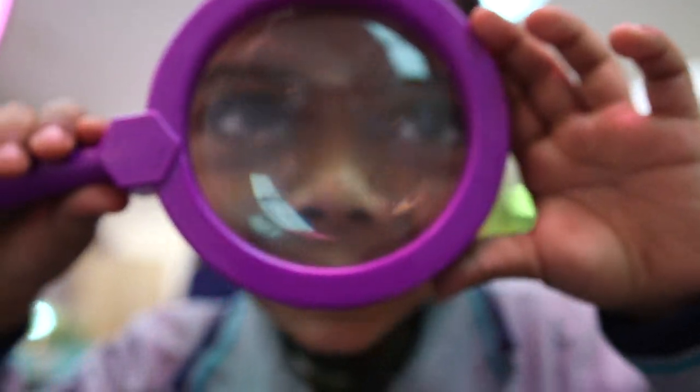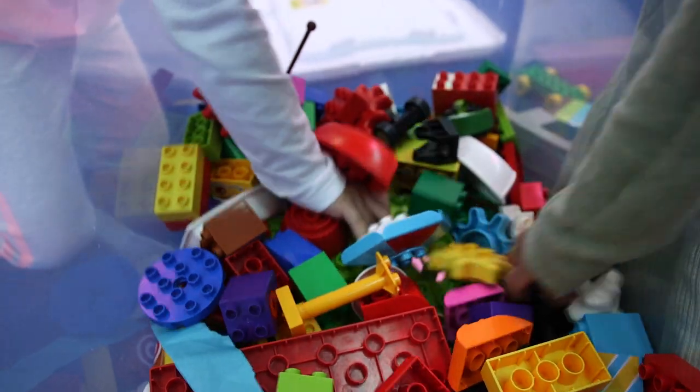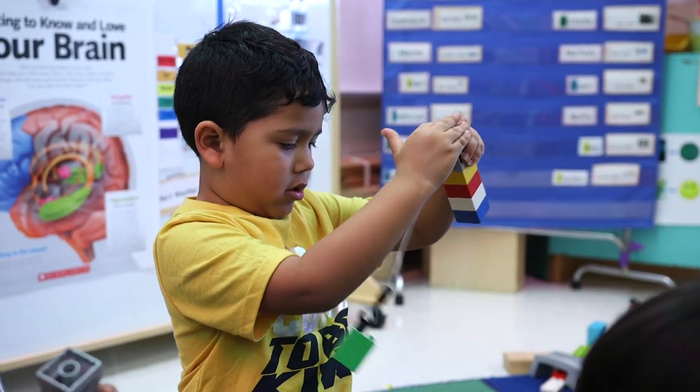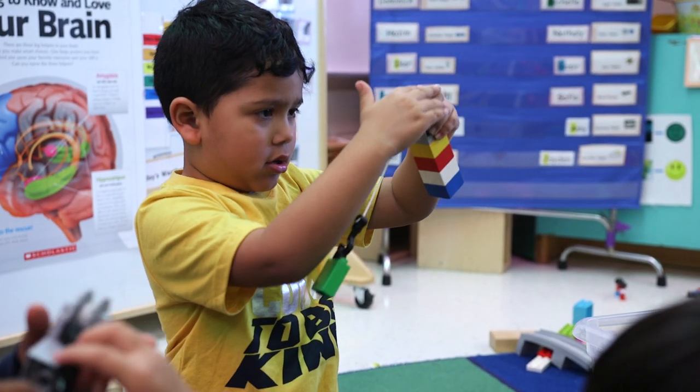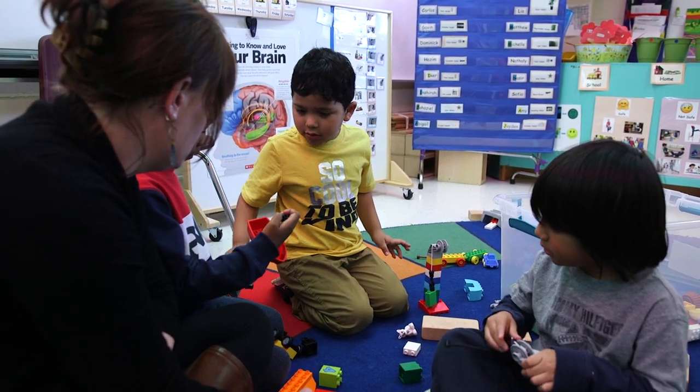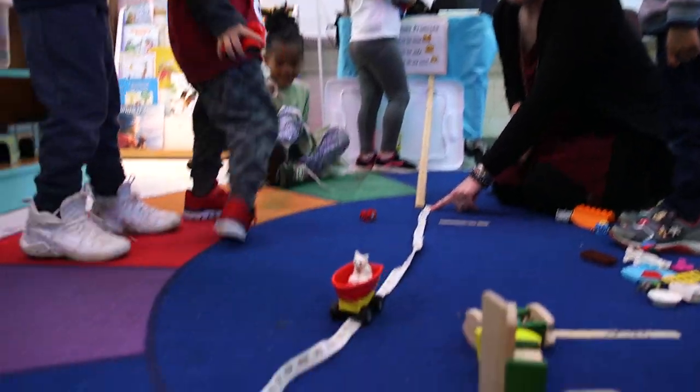STEAM is perfectly designed for Pre-K. Pre-K is the best environment because the kids at that age, it's their first opportunity to be at school most of the time. And so if we can create an environment for them where they feel safe to make mistakes, where they have hands-on materials to explore, it can really help them develop those creative and critical thinking skills.